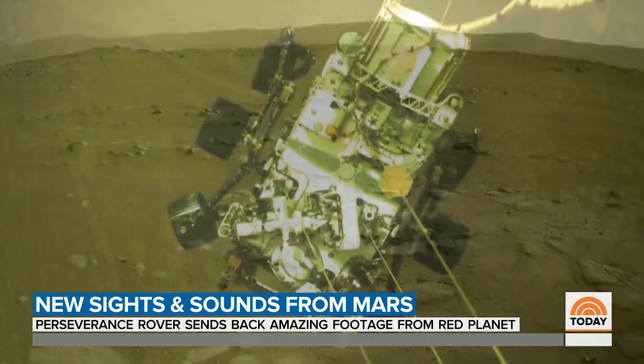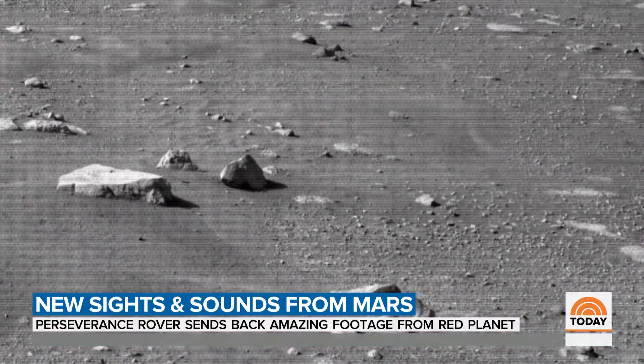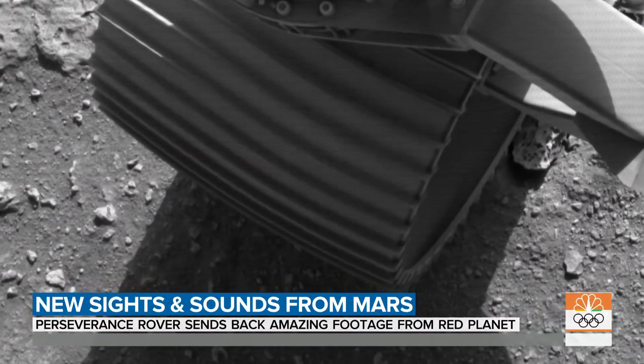Every image transmitted is being shared. NASA is hoping the public will look at them — images that will help scientists seeking the signs of past life.